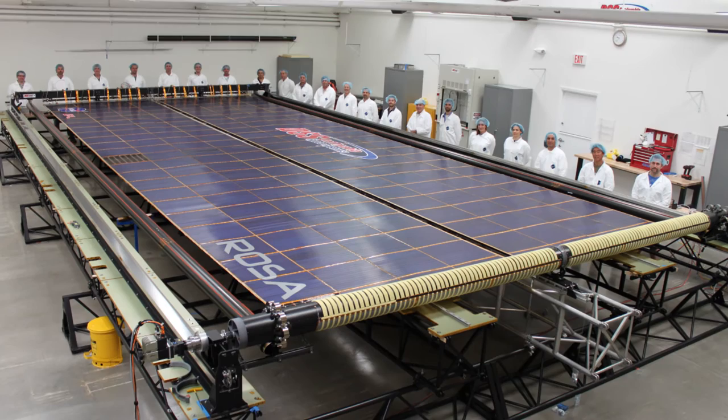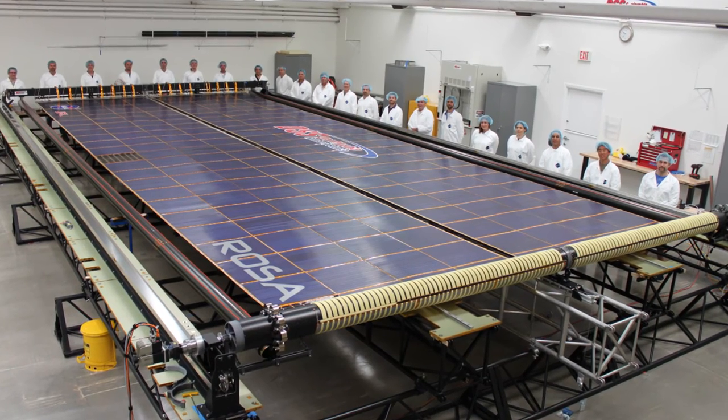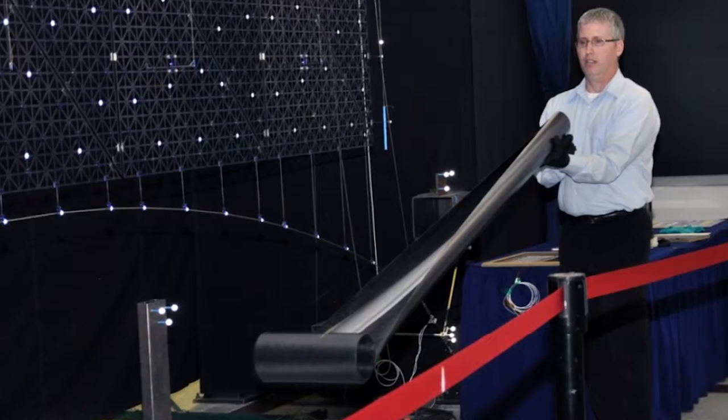I'm Lieutenant Nathan Gapp of the Air Force Research Laboratory Advanced Space Power Group. The technology transfer effort that we work on is the Rollout Solar Array, or ROSA, and what this effort is is a rolled-up array versus the conventional state of practice, which is a fold-out array.